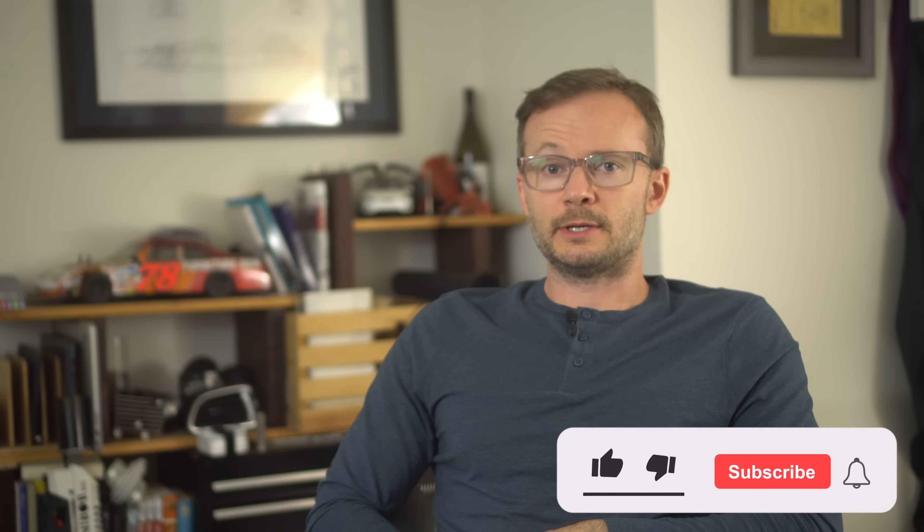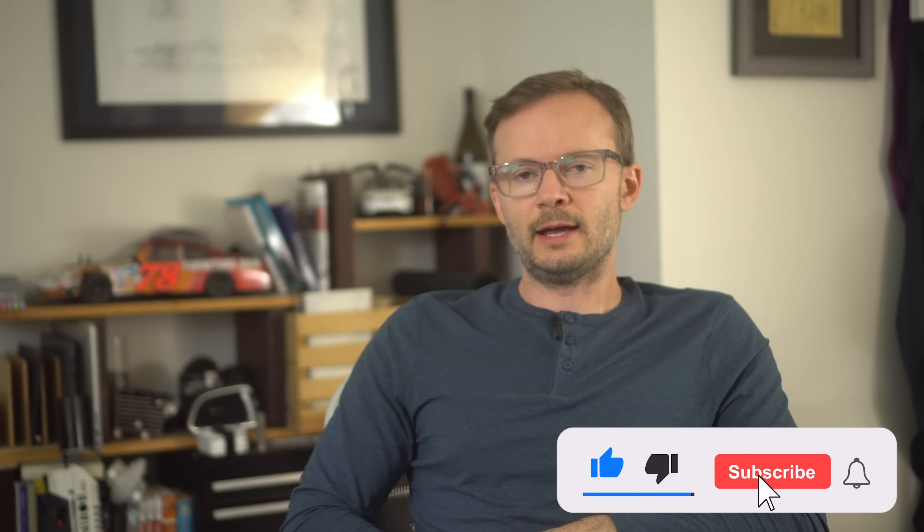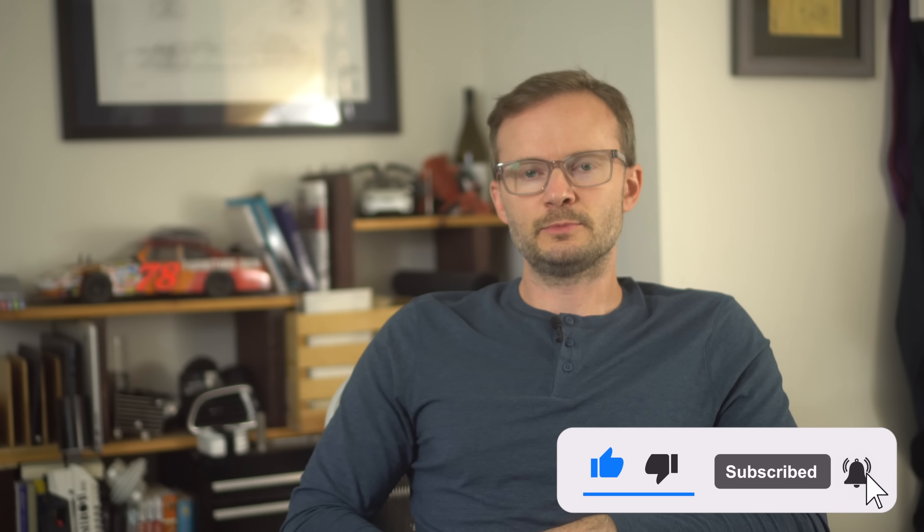It used to be that you had to impress people to get people to watch your show. Now you just have to impress the algorithm. So do me a favor, hit that subscribe button. All hail the algorithm.